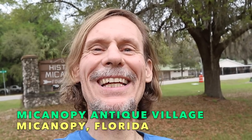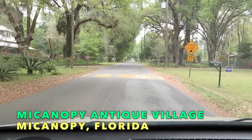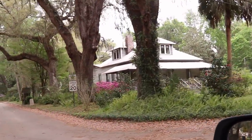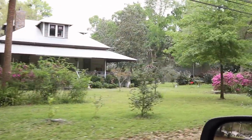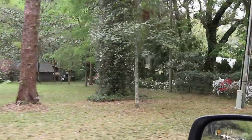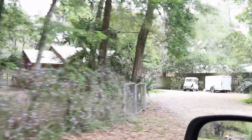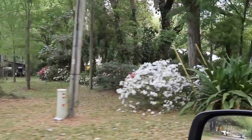Welcome to Micanopy. I'm George the Antique Nomad, and I am so excited to bring you to one of my favorite towns in Florida. This was the first town in Florida settled by Americans right after the Spanish and English ceded Florida in 1821. It grew to 600 people right away, and it's still the same size — such a sweet little place. Nowadays it's full of antiques, and I can't wait to show you around.